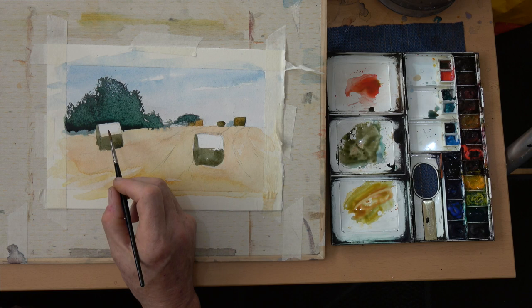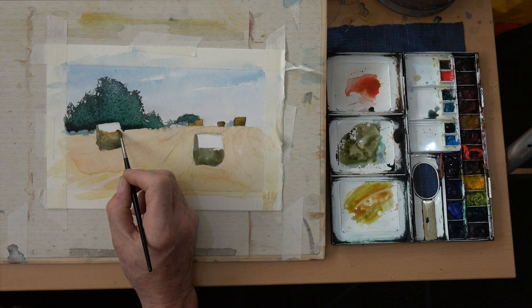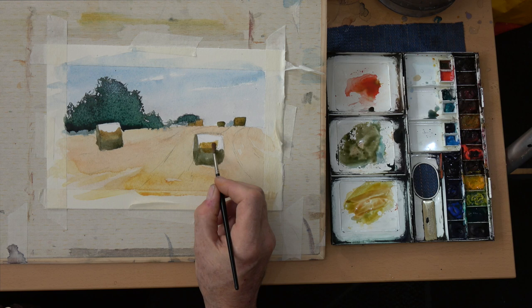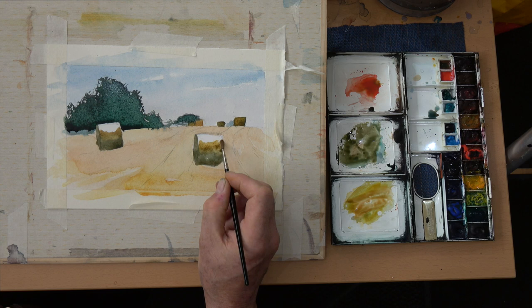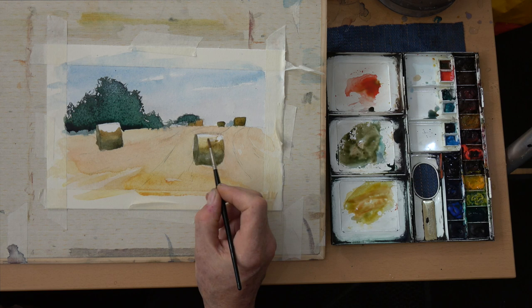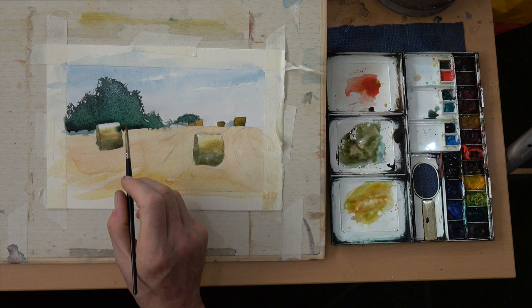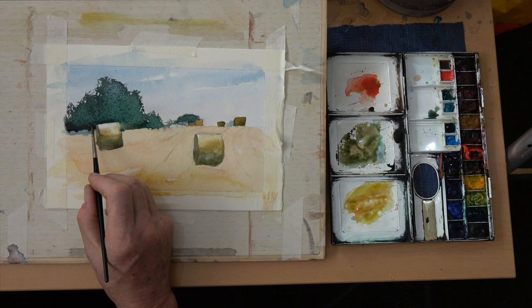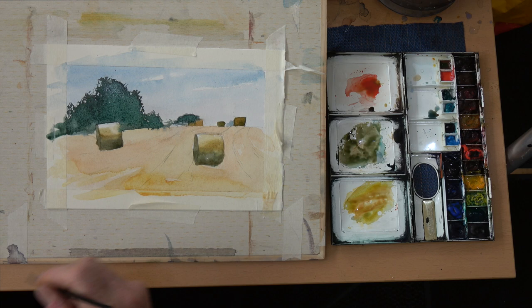If you want some spread in your paint when adding a new layer, don't wait for the layer before to totally dry. If it's slightly damp or slightly moist, it will allow the paint to spread. That's one of the biggest secrets of watercolor painting: understanding the wetness of your paper before you move on. It's not just about putting watery or not-so-watery paint on — it's more about understanding how wet your paper surface is before you carry on painting and before you put the next layer on.